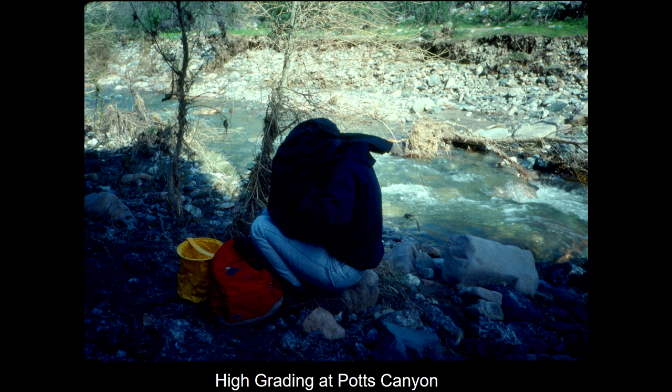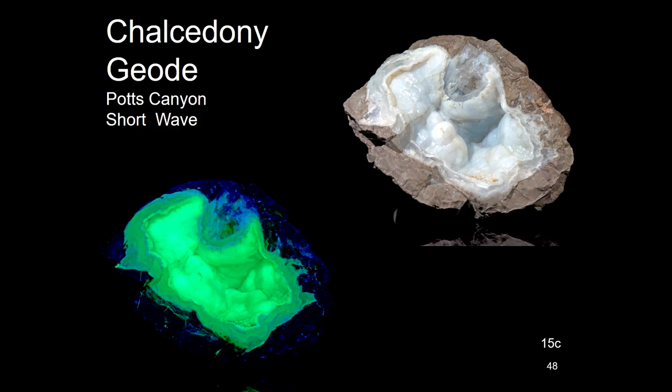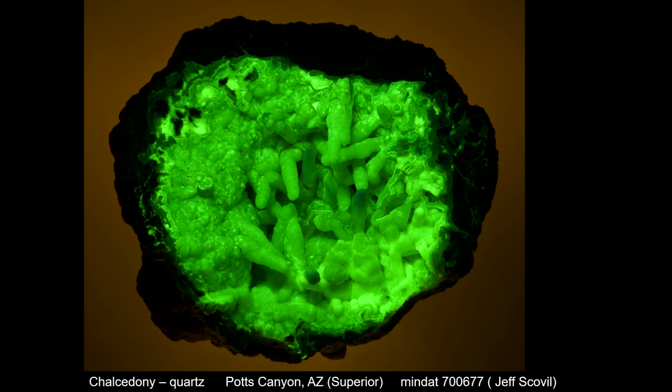Here we have a case where the water was flowing, but this is what those chalcedony geodes looked like — most of them are single, some of them are double, and they're just extremely beautiful. This is not a picture of one I found; it's one that Jeff Scoville photographed. He found one with actual crystals inside the geode out there — a very atypical but very beautiful one.